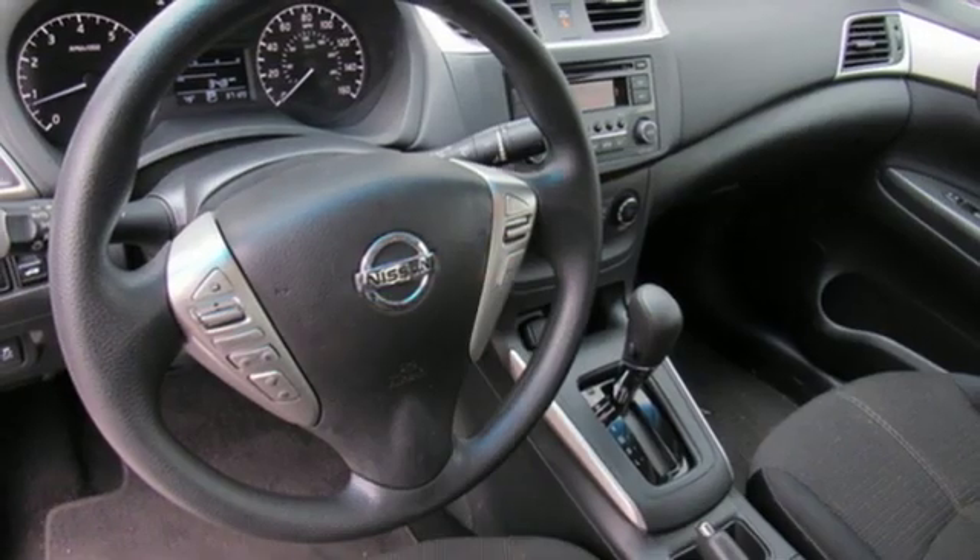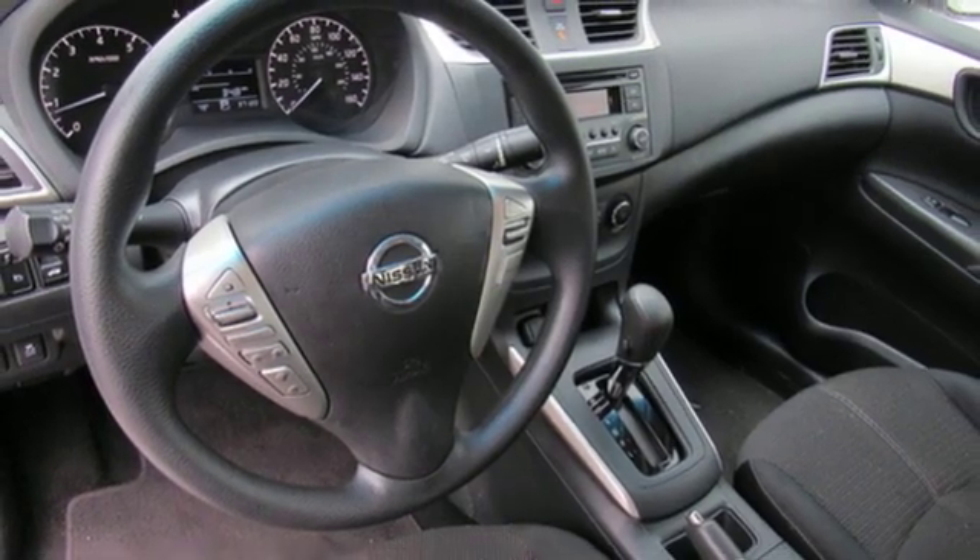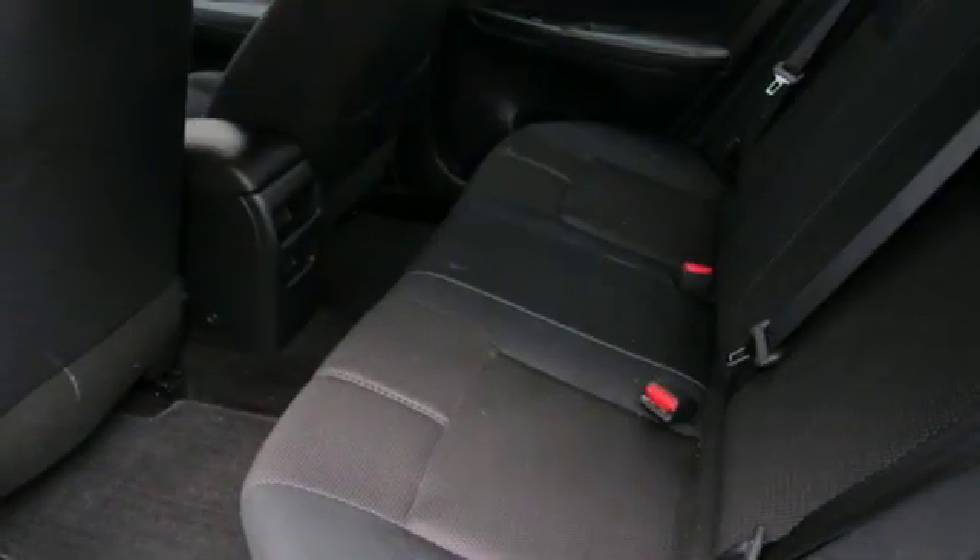Continuously variable automatic transmission, gas pressurized shocks, and in-line four-cylinder engine.